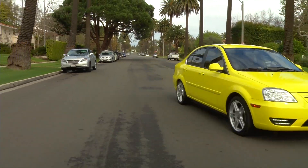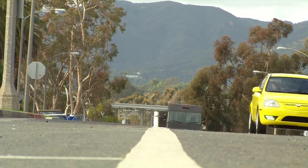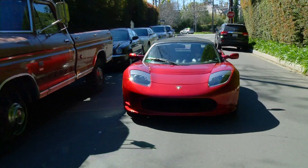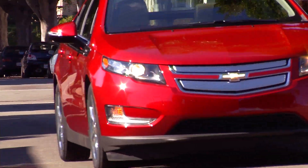EVs have a lot of great advantages: cleaner air, lower maintenance costs, and they help reduce America's dependence on foreign oil. America's had a long love affair with cars. Now we're starting the next chapter — this time, falling for clean, comfortable, convenient electric vehicles.